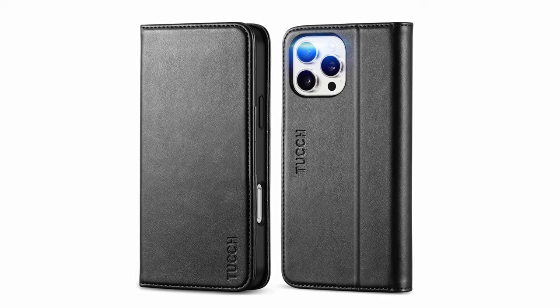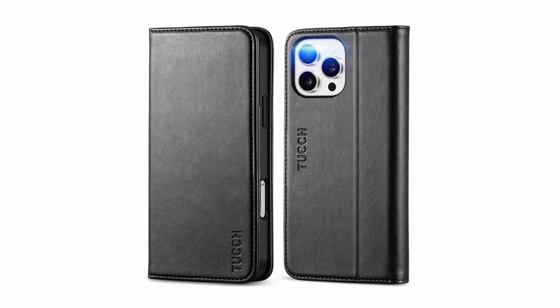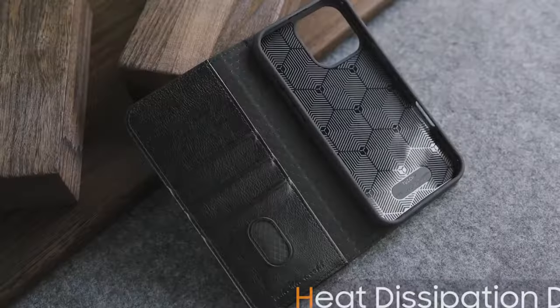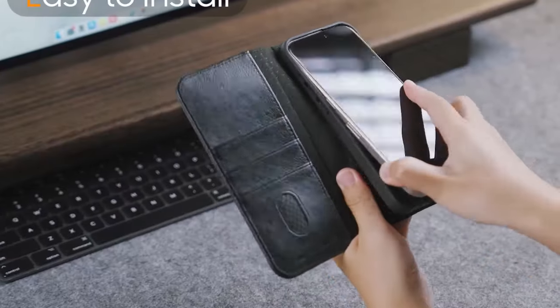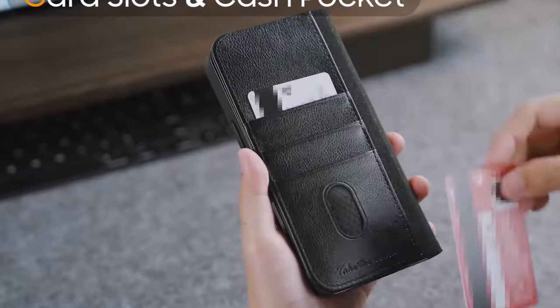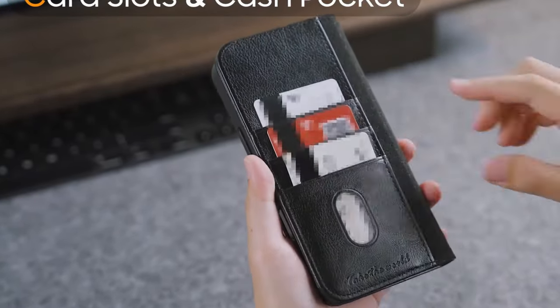The TUCCH Case Wallet also includes RFID blocking technology to safeguard your personal information from unauthorized scans. With a lifetime warranty, it promises quality and durability, making it a reliable choice for your iPhone 16 Pro Max.